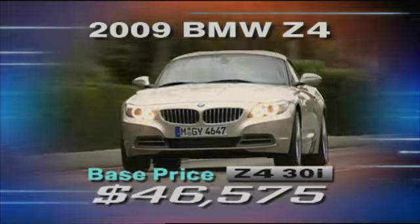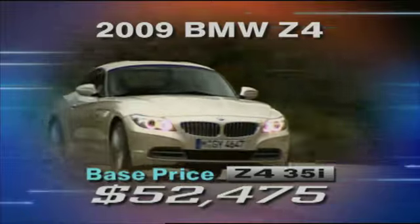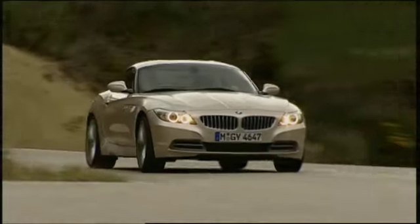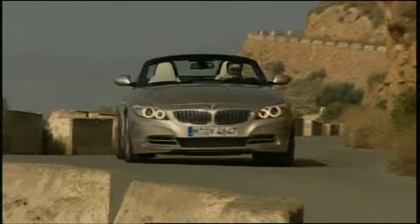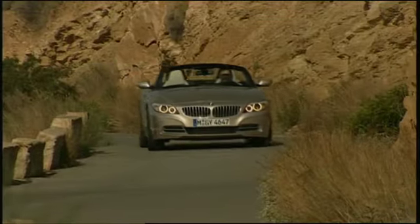Pricing for the Z4 sDrive30i starts at $46,575, while the sDrive35i begins at $52,475. Sounds steep, but the 35i is still less expensive than the Porsche Boxster S and the Mercedes-Benz SLK 55 AMG. With its retractable hardtop, the 2009 BMW Z4 is a successful fusion of coupe and convertible sports car, having captured the best of both worlds. This new roadster is, no doubt, a masterpiece in its own right.